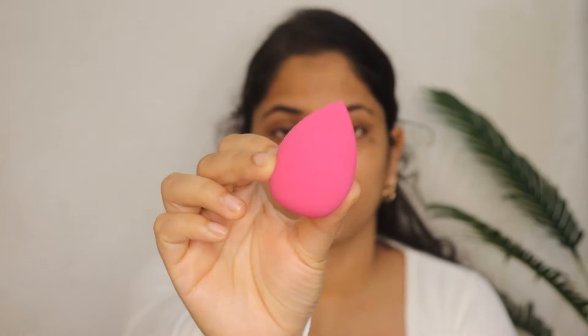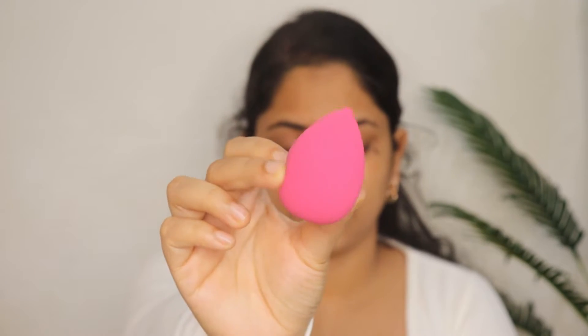For foundation and concealer, we need a beauty blender. I have this beauty blender from the brand Colaba. It has very good quality and you can see how squishy it is — the product doesn't absorb much. The price is Rs. 149, though I bought mine at around Rs. 130. It blends very well and is worth the investment.